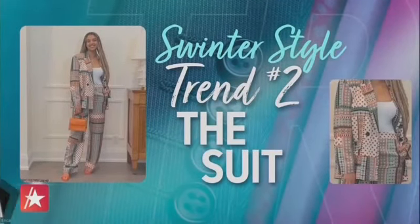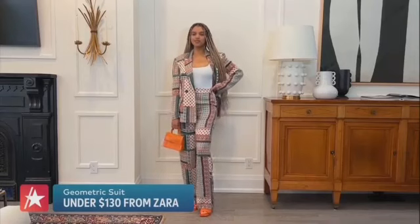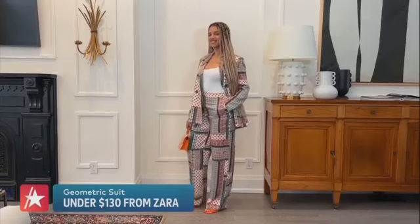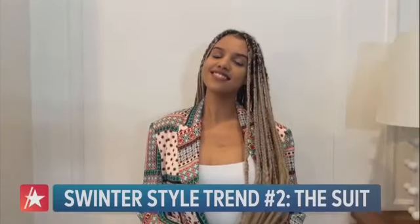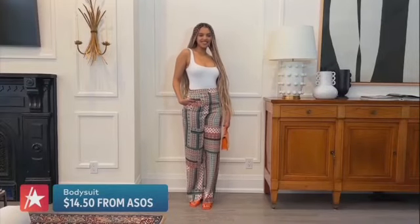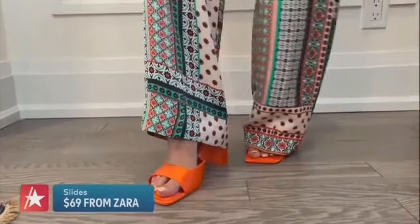Another great transitional set is the suit — specifically a silky or silk-inspired lightweight suit. I love this geometric print suit from Zara, getting both the blazer and the wide-leg trouser for under $130. Erica says this suit is great for swinter because you can mix and match it with other pieces in your wardrobe. Here I styled it simply with a beautiful bodysuit in classic white from Mesos for just $14.50, then added a pop of color and a fabulous pair of slides for $69.